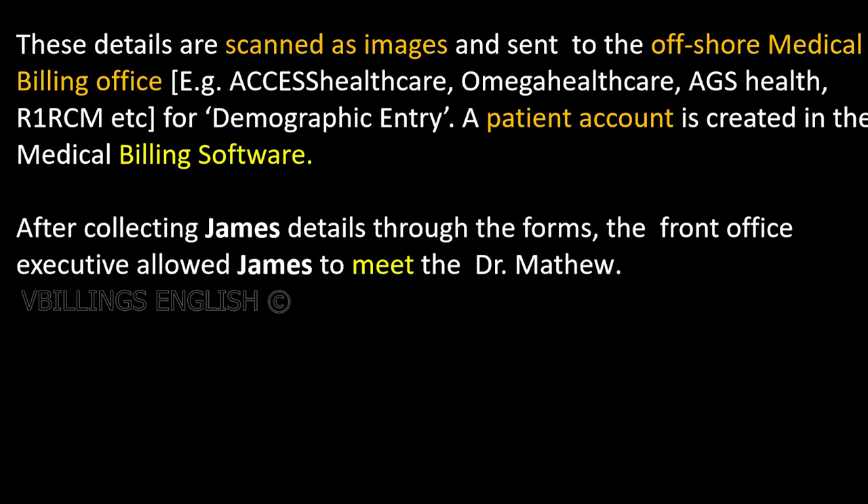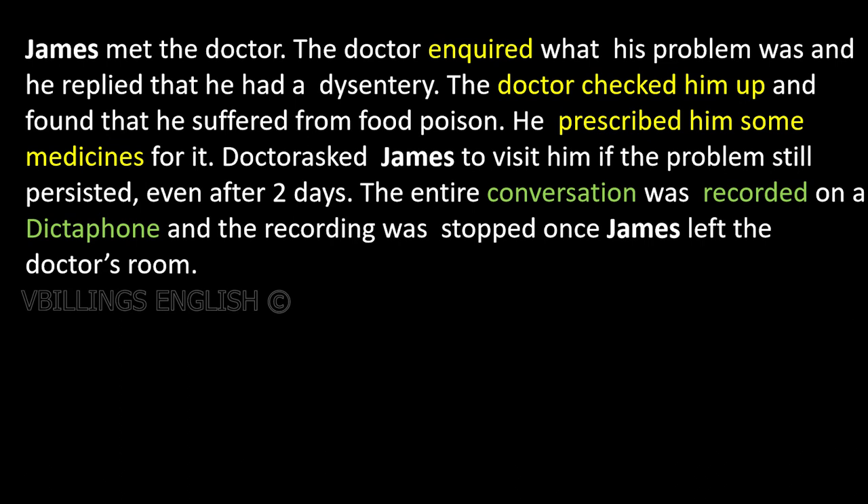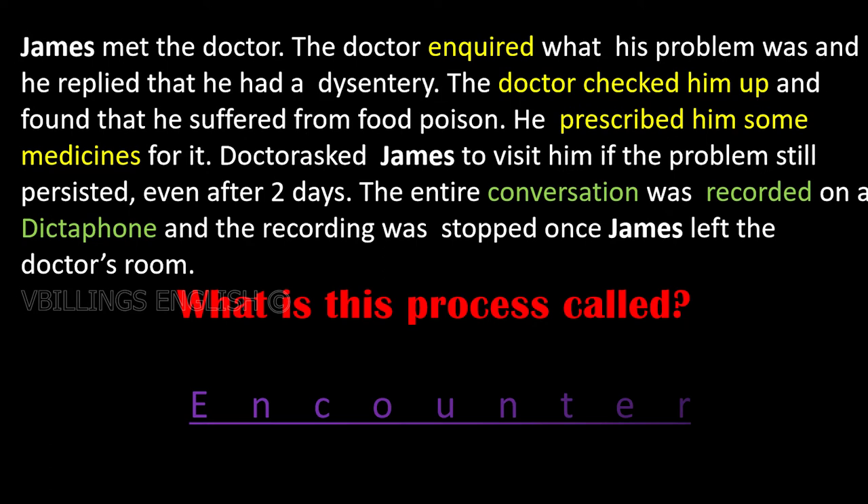After collecting James's details through the forms, the front office executive allowed James to meet Dr. Matthew. James met the doctor. The doctor inquired what his problem was and he replied that he had dysentery. The doctor checked him and found that he suffered from food poisoning. He prescribed some medicines for it. The doctor asked James to visit him if the problem still persisted even after two days. The entire conversation was recorded on a dictaphone and the recording was stopped once James left the doctor's room. This process is called encounter.